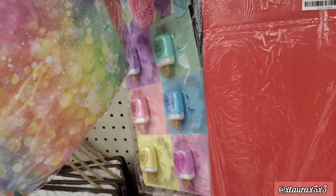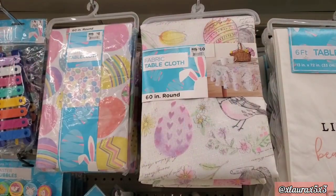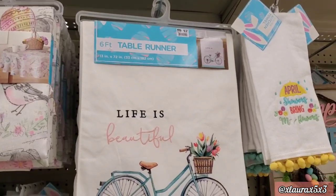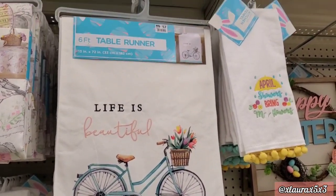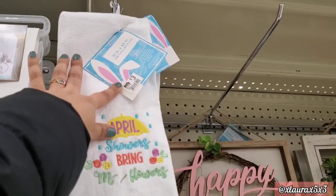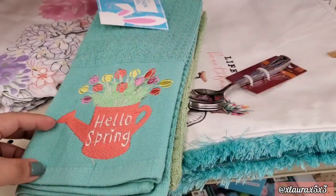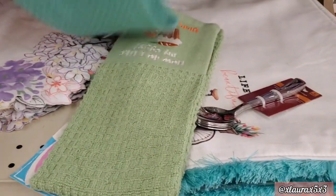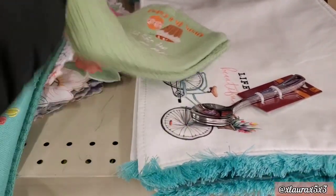I was so surprised to see they were already stocking their Easter items! They have some tablecloths for four or ten dollars, and some runners for twelve dollars — 'Life is Beautiful' with a bicycle, or this one with lots of flowers. Their towels are three dollars. This one says 'How Do I Like My Eggs — In a Cake!'